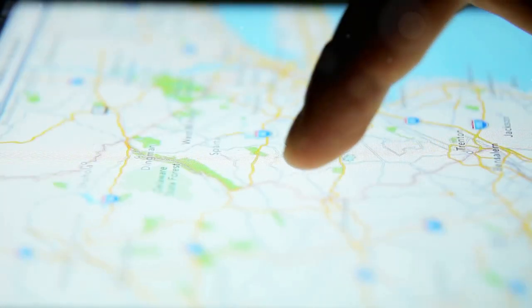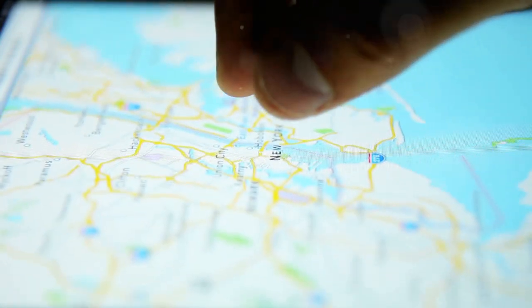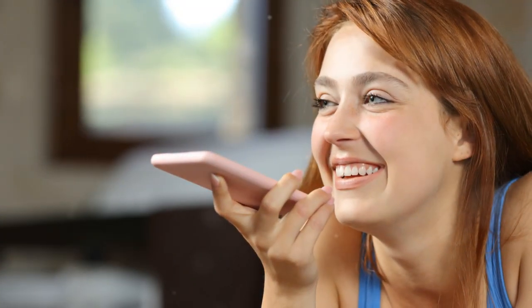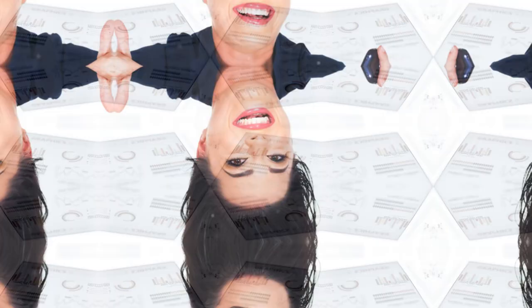Then there's location data. Your Pixel 9 is constantly tracking your location, even when you're not using it. This data can be used to provide location-based services like maps and navigation, but it can also be used to target you with ads. And finally, there's voice and text data. If you use Google Assistant or other Google services involving voice or text input, Google is collecting and storing that data to improve things like voice recognition and language processing.